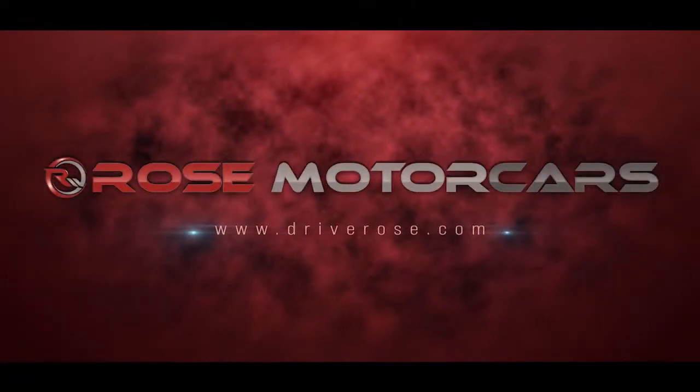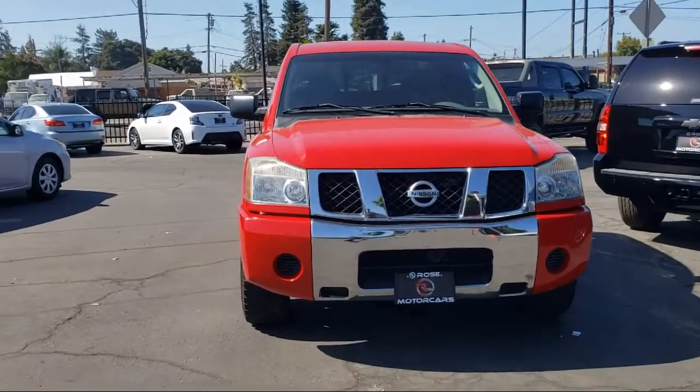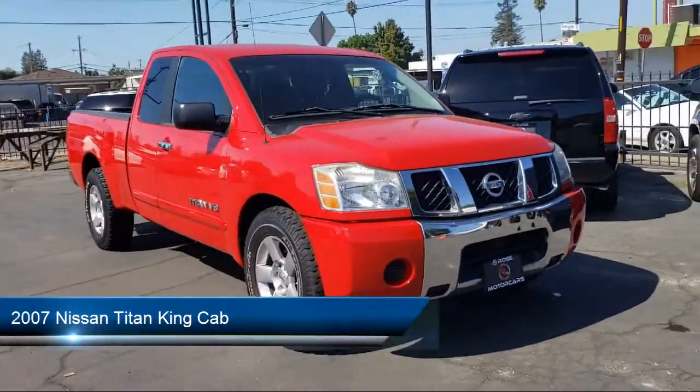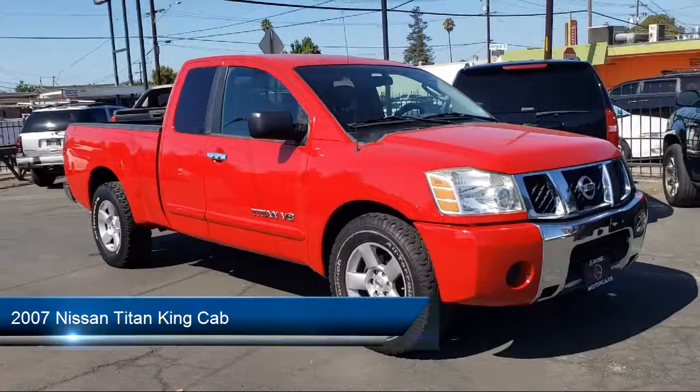Welcome to Rose Motor Cars, and here's a look at another one of our great vehicles for sale. It comes equipped with alloy wheels, sliding rear window, and air conditioning.